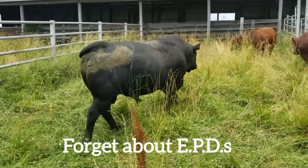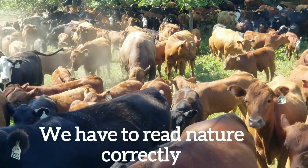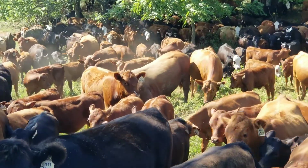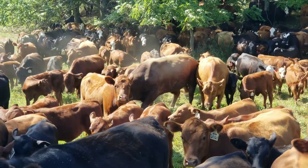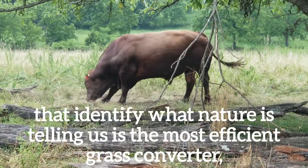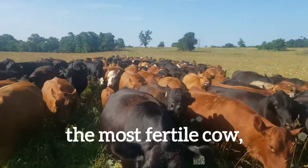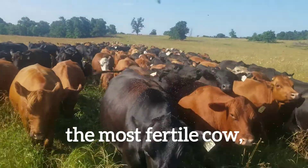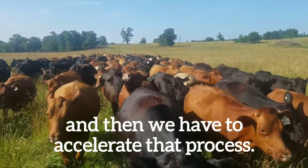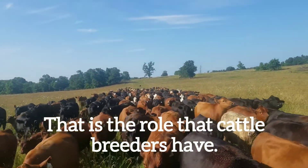Forget about EPDs. Forget about all this other nonsense. We have to read nature correctly and accelerate the process of natural selection. What we have to do is devise selection criteria that identify what nature is telling us is the most efficient grass converter and the most fertile cow, and then we have to accelerate that process. That is the role that cattle breeders have — nothing less and nothing more.